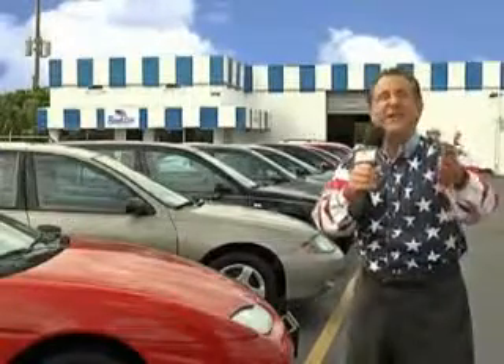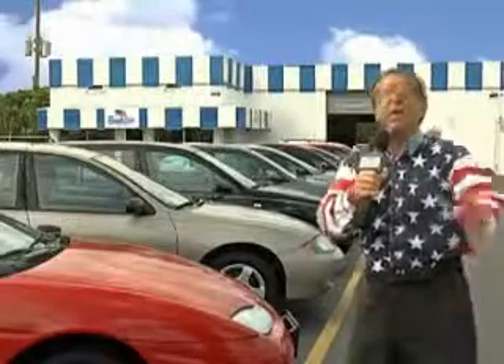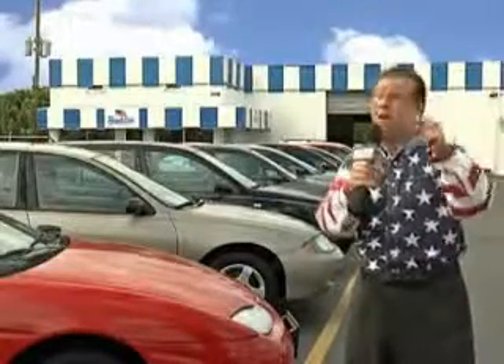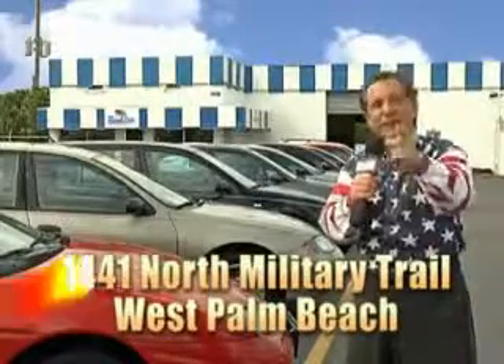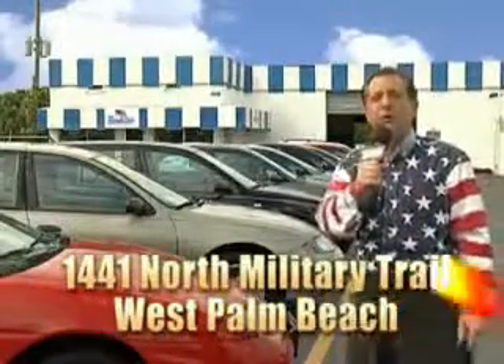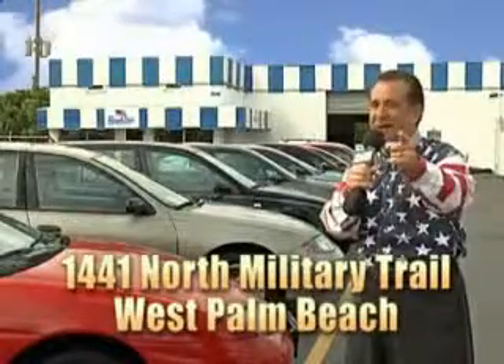And as you can clearly see, we price to sell. And we don't care if you have no credit or even bad credit — we're going to finance it right here at Beach Cars, so you can drive it home today. That's Beach Cars, 1441 North Military Trail between Okeechobee and Belvedere, right here in West Palm Beach.